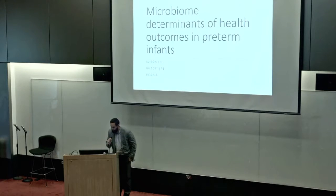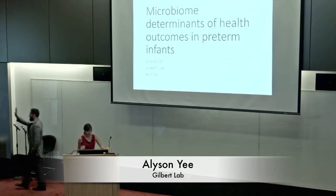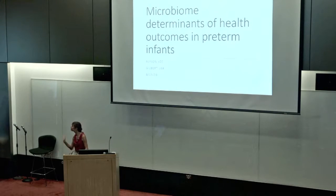I'm going to introduce Allison Yee as our first speaker from the Jack Gilbert lab. My name is Allison Yee and I am just finishing up my first year working with Jack Gilbert. Our lab is really interested in microbiomes of all kinds — some people work on the built environment, I myself focus on human health. Today I'm going to be talking about microbiome determinants of health outcomes in preterm infants.